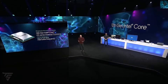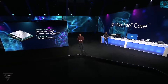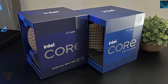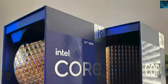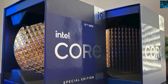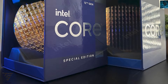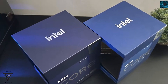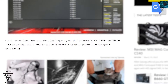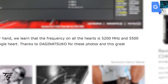The i9-12900KS has been delivered to some early customers, and as you can see on the screen here, this is the box packaging of the i9-12900KS. It looks similar to the previous gen with just 'special edition' written on it and minor changes in the box design, but overall the box is similar to all of Intel's previous gen CPUs.